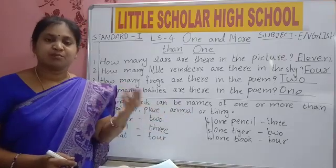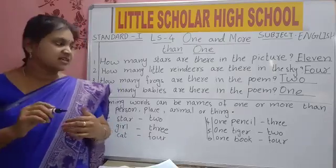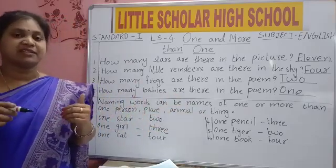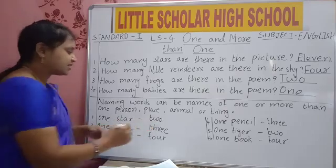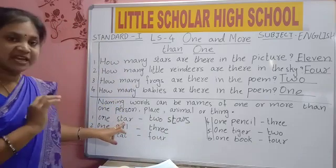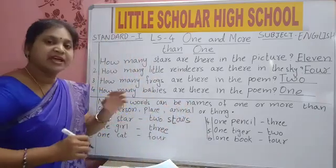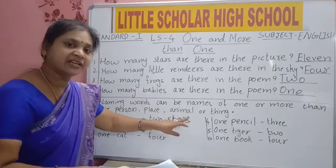Things: pens, books, eraser, erasers, clock, clocks. To make it many, we are adding S. Naming words can be names of one or more than one person, place, animal, thing — all are naming words. If it is one, no S. If it is many, we add S. One means S-T-A-R star. Two means S-T-A-R-S — we add S to make it stars.